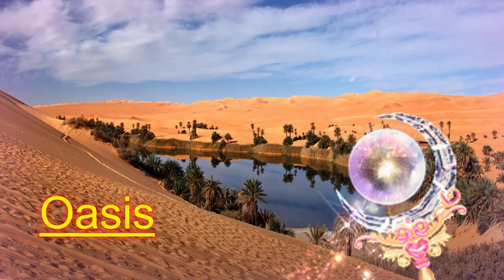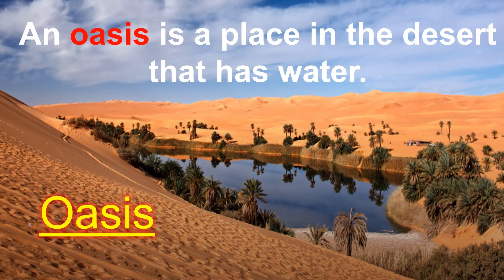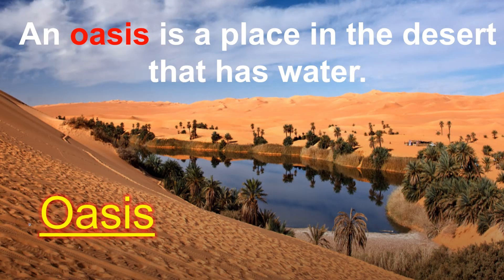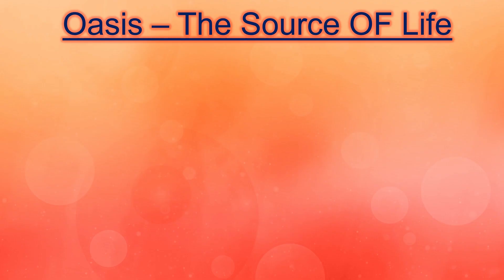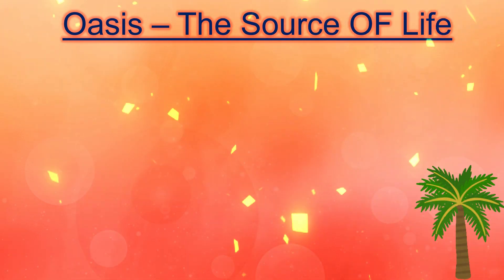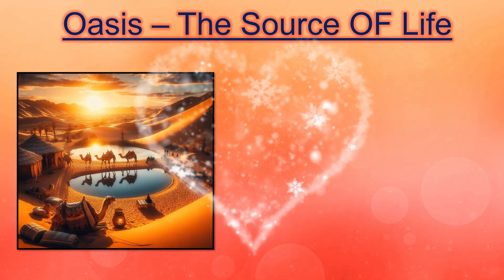What is an oasis? An oasis is a place in the desert that has water. An oasis is a special place in the desert where water and plants can be found. It's like a little heaven or a paradise in the middle of the sandy dunes.